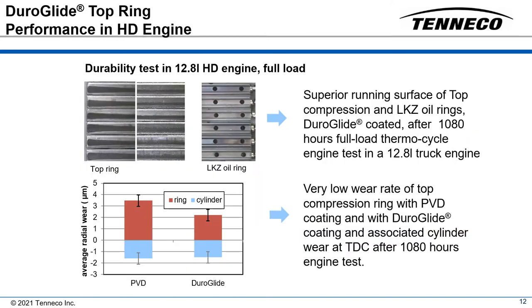A second commercial engine test was performed in order to validate the durability of TAC coated top compression and oil rings. The engine test was carried out using a special thermal cycle test under full load conditions in a 6-cylinder 12.8 liter turbocharged EU6 truck engine. The engine ran 1080 hours so that reliable test results for the TAC coated top compression and oil ring could be obtained.